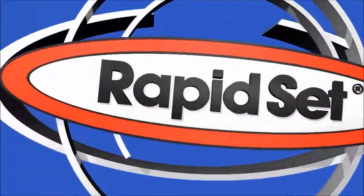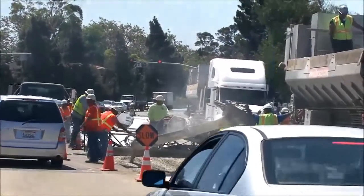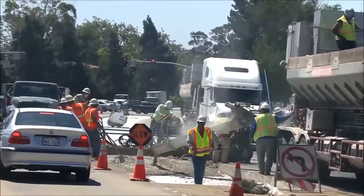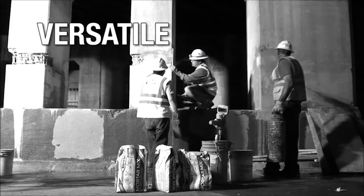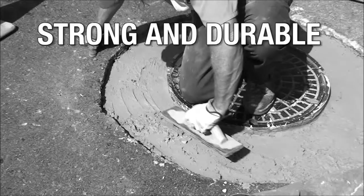In summary, using RapidSet helps you save time and money by making permanent structural and drive-on repairs and returning the concrete to full use in just one hour. RapidSet is speed, versatile, easy to use, strong and durable.